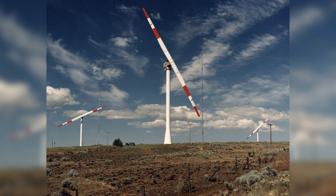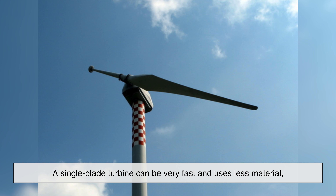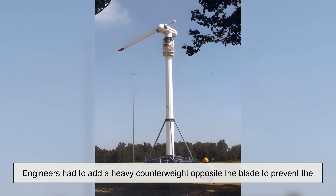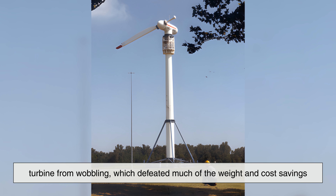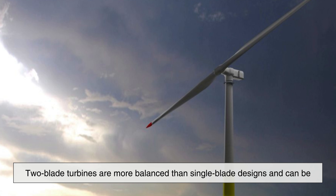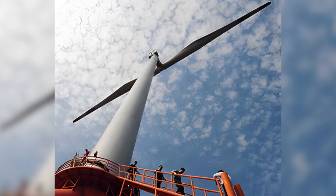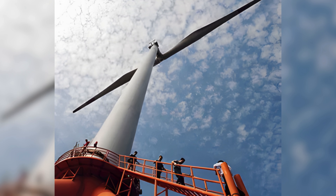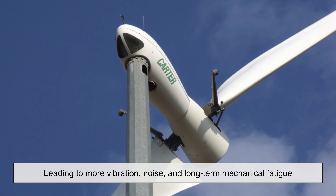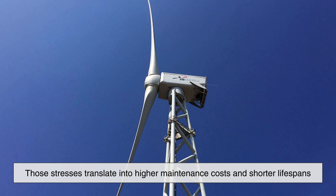One blade and two blade turbines were actually tested extensively, especially in the early days of wind power development. A single blade turbine can be very fast and uses less material, but it suffers from severe balance problems. Engineers had to add a heavy counterweight opposite the blade to prevent the turbine from wobbling, which defeated much of the weight and cost savings. Two blade turbines are more balanced than single blade designs and can be cheaper than three blade turbines, but they come with their own issues. As two blade turbines rotate, they experience a phenomenon called gyroscopic instability, especially when the turbine changes direction to face the wind. This causes extra stress on the structure, leading to more vibration, noise, and long-term mechanical fatigue. Over time, those stresses translate into higher maintenance costs and shorter lifespans.